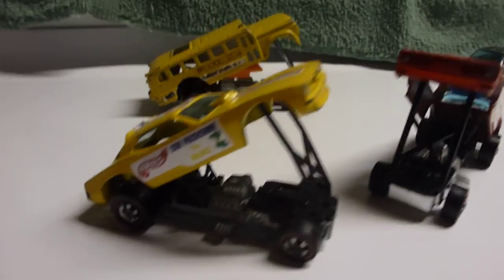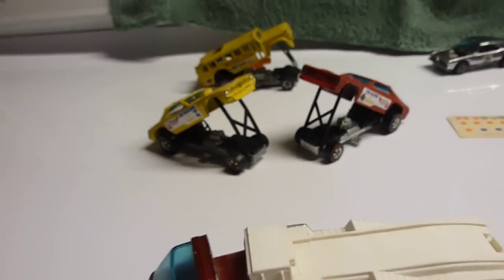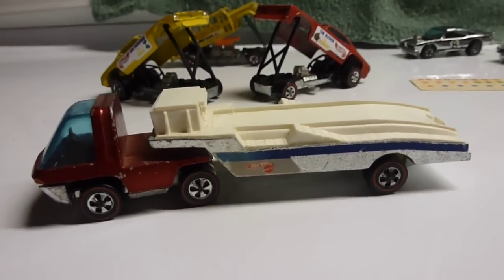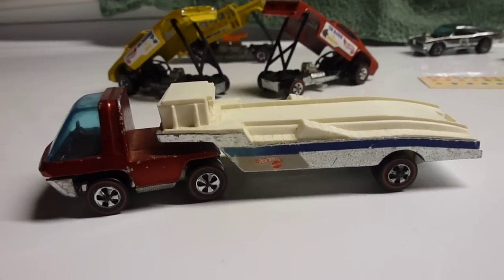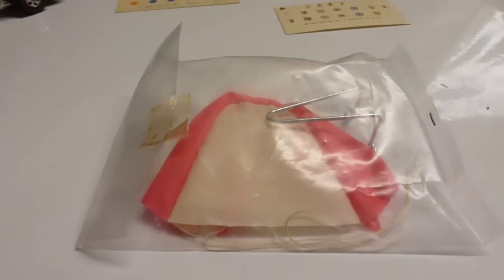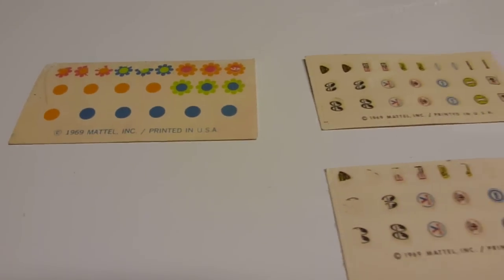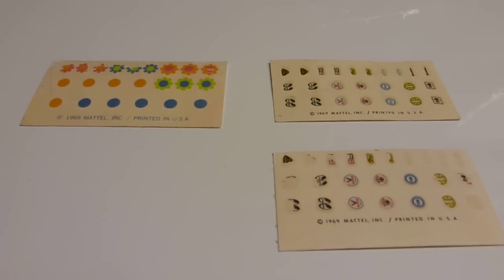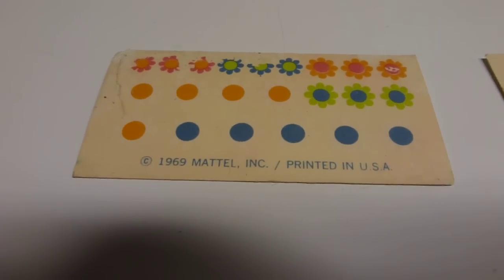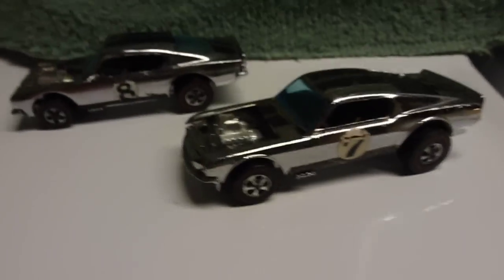He's got the Snake and Mongoose funny cars — pretty cool. Come out here to the racer rig in great shape; it has the ramps to come down out of the back of the trailer, a little drag chute here, never been opened.